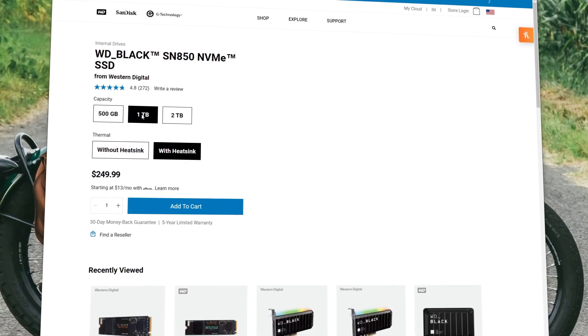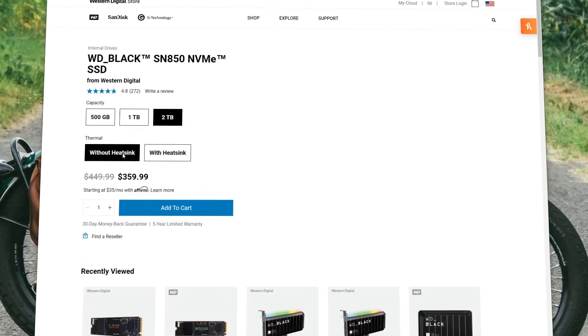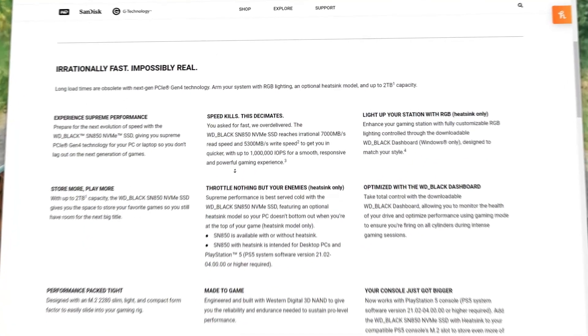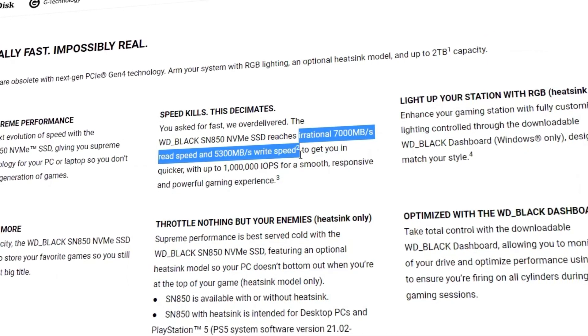If you do have that need for speed then you need to check out one of WD Black's other drives, the SN850. Coming in 500 gigabyte, 1 terabyte, and 2 terabyte capacities, this drive can be specced out with or without a heatsink for desktop PCs as well as PS5 systems. It can reach speeds up to 7,000 megabytes per second read and 5,300 megabytes per second write.